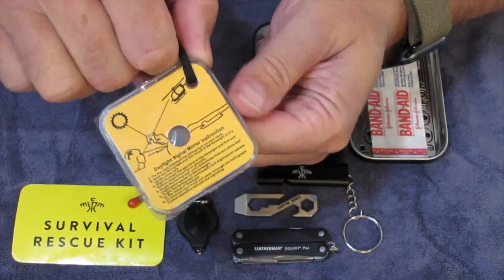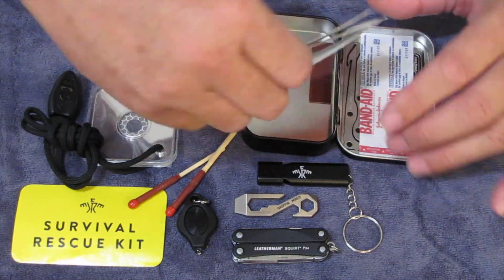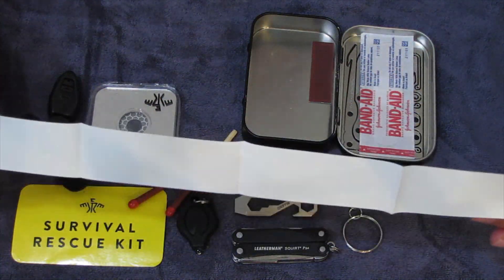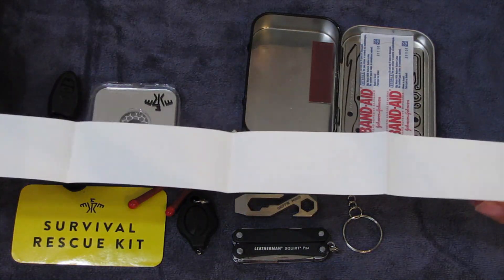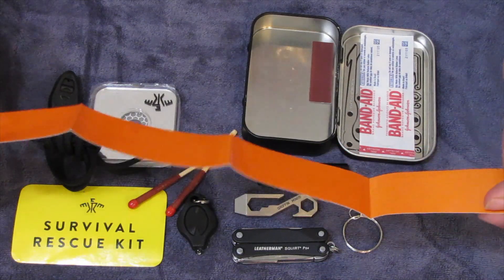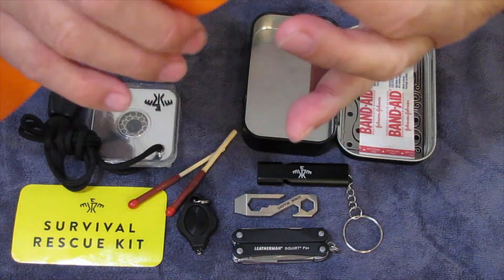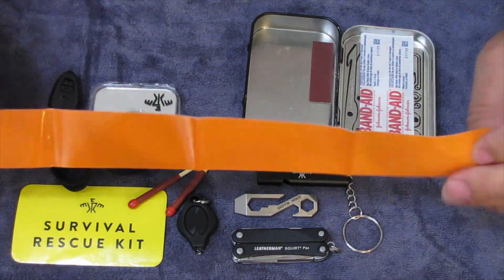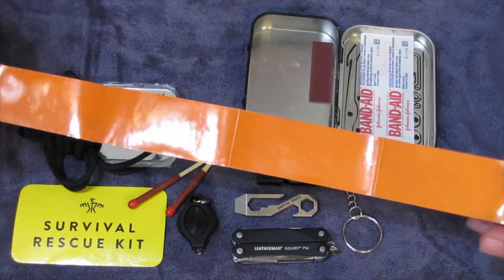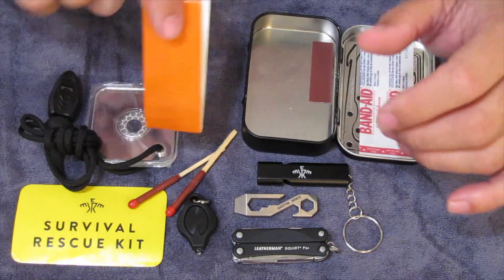The signal mirror does have instructions on how to use it. I was thinking about cutting this signal tape up — this is an adhesive signal tape and it is reflective, with an even more reflective surface on the other side. I was going to cut it into smaller squares, but then I realized it's adhesive, and in a way you could use this as a first aid type of thing because you could use it to tape and lash something down in an emergency situation as well. You don't have to use it just for signaling. I thought that was a really great item.